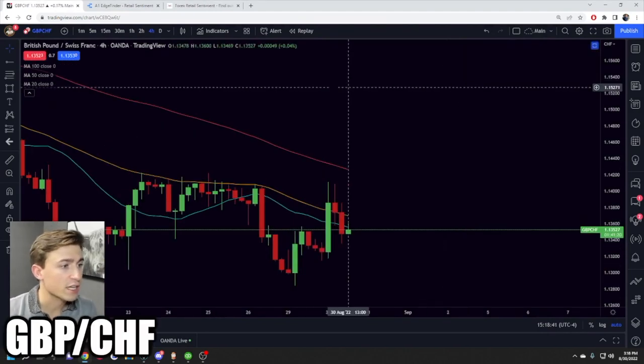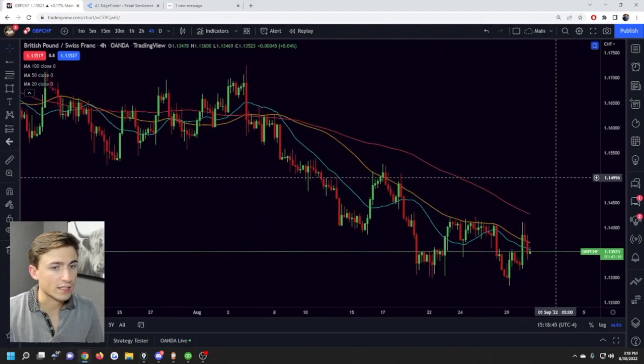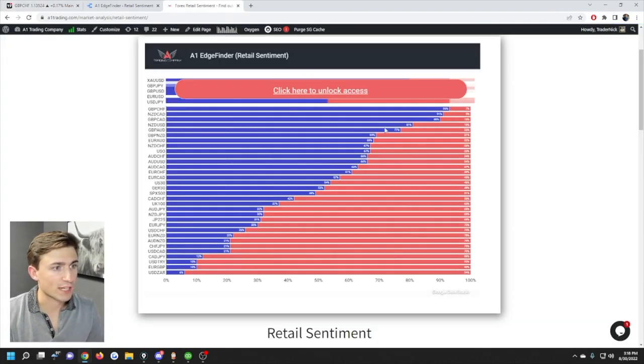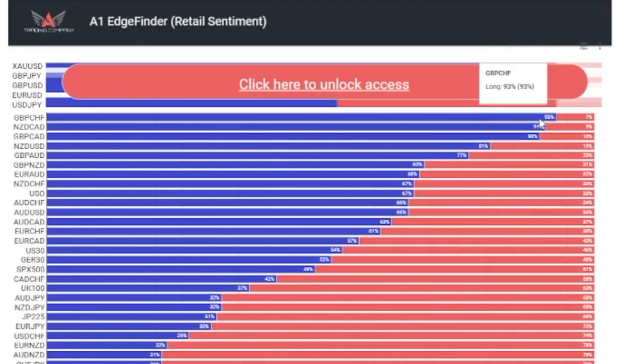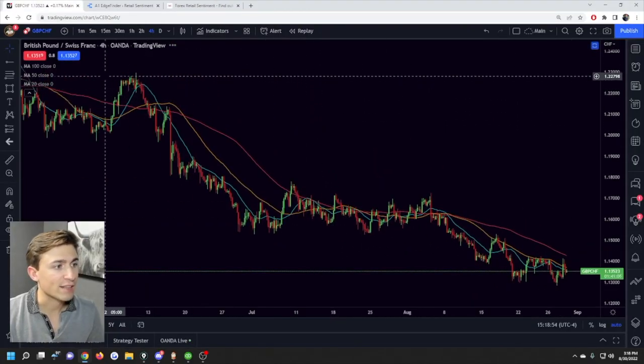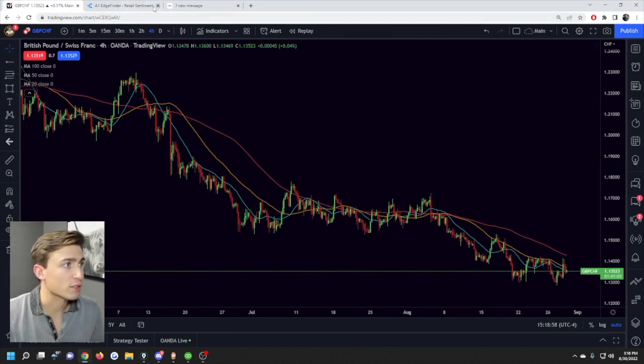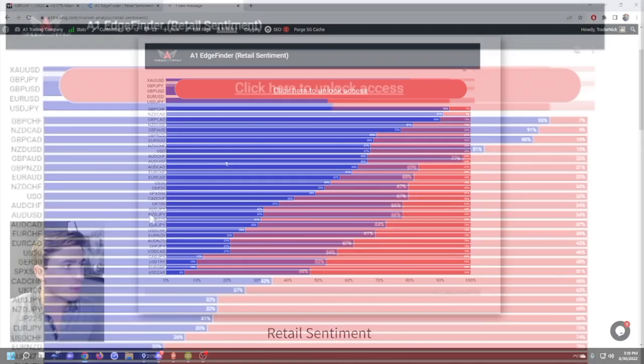For example, if we pull up GBP/CHF, we can see that pound/Swiss is trending to the downside. Going back to our sentiment chart, retail traders have 93% of their positions on the long side — they've been buying this market as it's been trending down. This is not a coincidence.